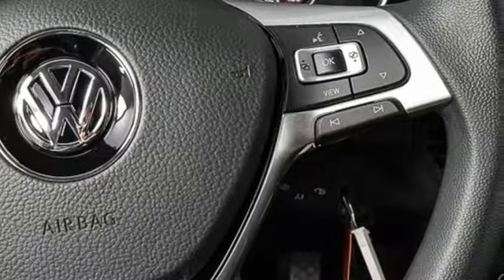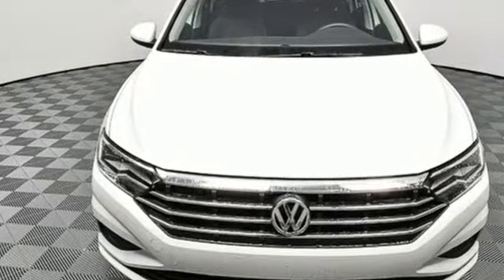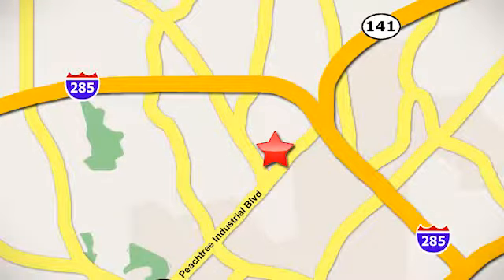Volkswagen — performance you'd expect with the precision of German engineering. Take it for a test drive today. Contact Jim Ellis Volkswagen of Atlanta today, or stop on by. We're conveniently located inside I-285 on Peachtree Industrial.